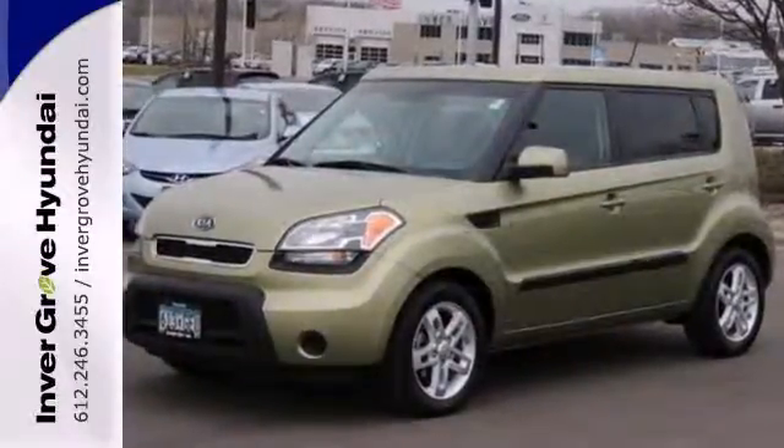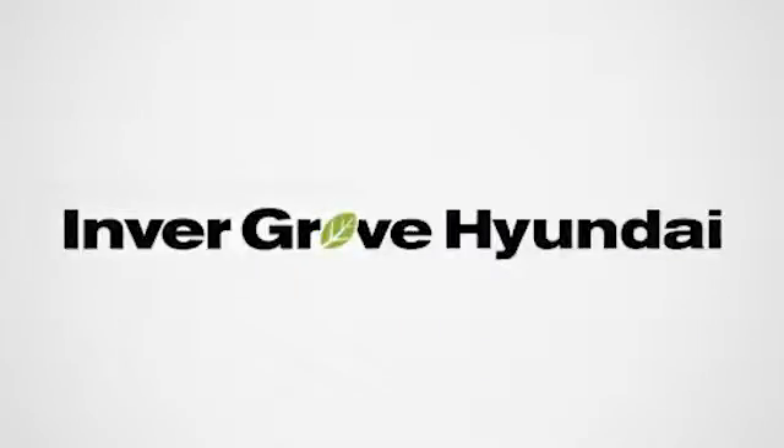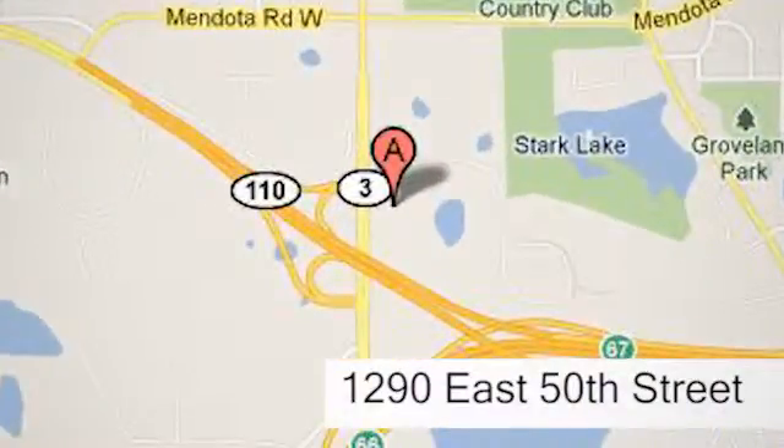Take it for a test drive today. At Invergrove Hyundai, experience the Invergrove Hyundai difference. We're conveniently located at 1290 East 50th Street in Invergrove Heights, Minnesota.